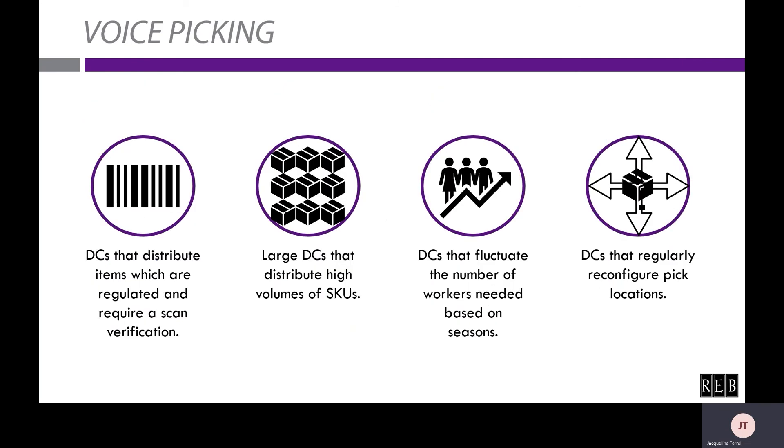Now we'll move on to voice picking. Distribution centers that distribute items which are regulated and require scan verification are a great fit — this is often found with pharmaceuticals, medical supplies, and food distributors, and voice picking can help expedite this process. If you have a large distribution center that distributes high volumes of SKUs, voice picking may be ideal. Since it can direct pickers anywhere in the building, it's more suited for spread-out operations than pick-to-light, which is better for denser operations. Voice picking also does not require hardware installation on the racking system, making it more cost-effective for larger distribution centers.